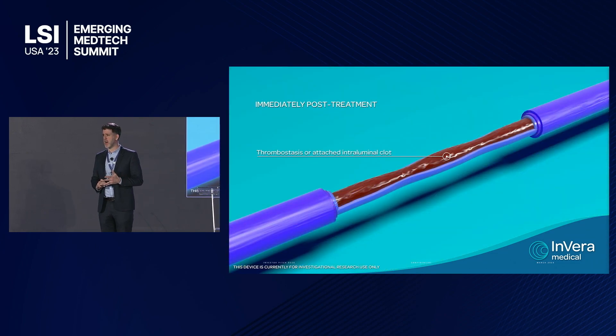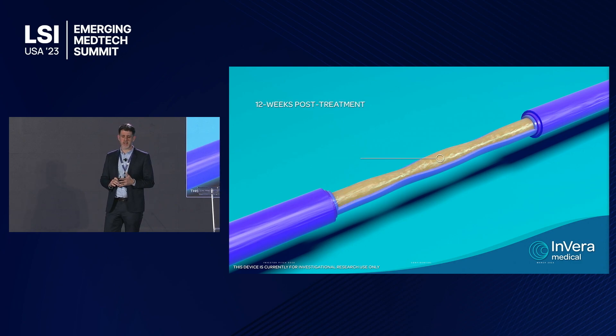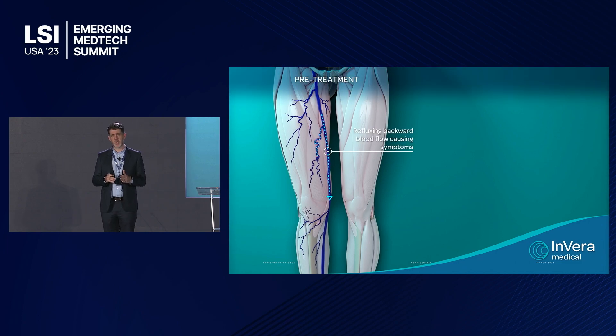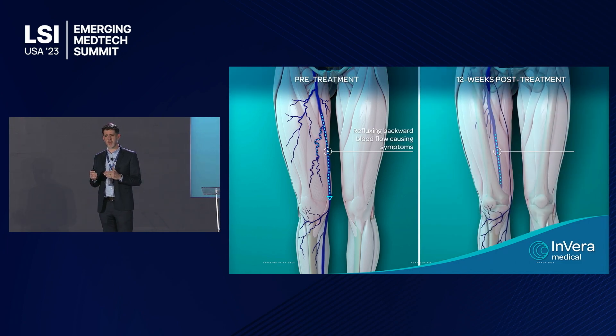The response creates thrombostasis, which is then absorbed by the body, forming a fibrotic cord that fills the vein lumen. Simply put, this stops blood flowing backwards in the wrong direction towards the foot and allows blood to circulate back to the heart through the deep healthy veins.